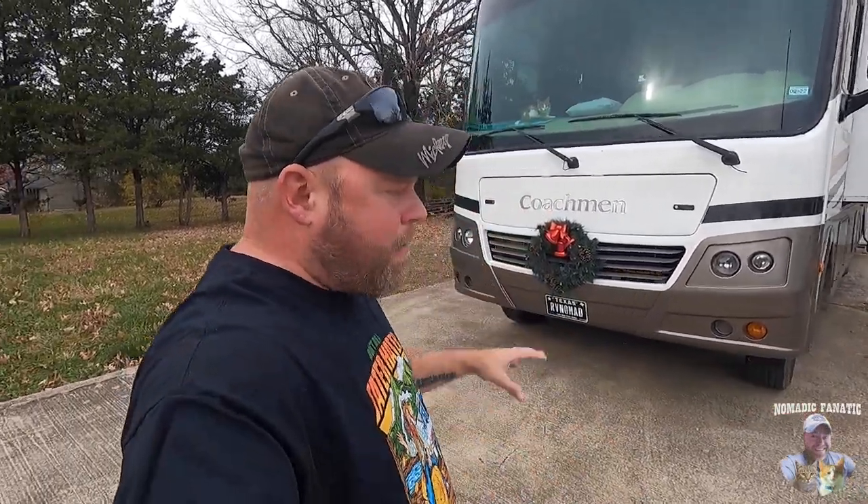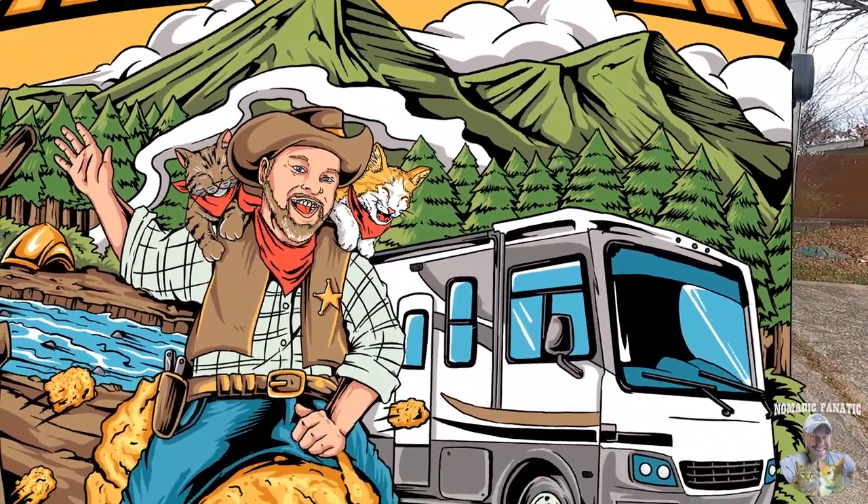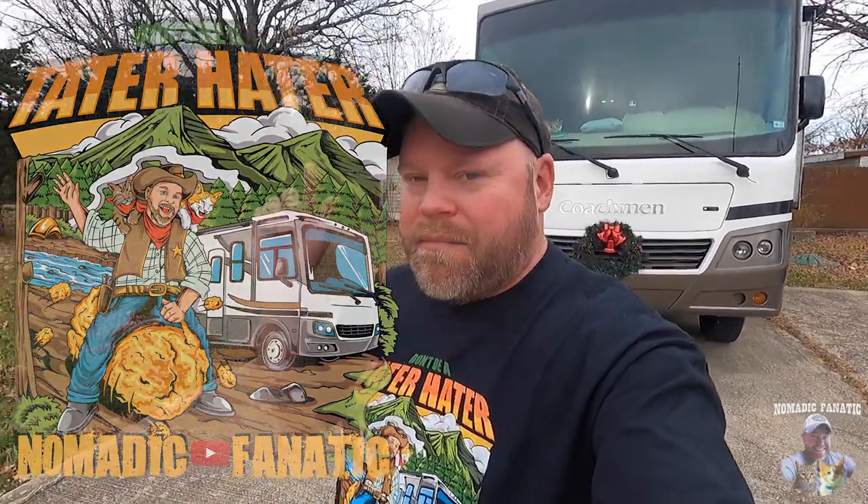I think once we start driving we're actually going to feel a lot more power with Miranda too. Definitely a big shout out to King's Auto Shop — I'll put a link below to his channel. He does work here in the Kansas City area but I think he's going down to Florida to work on stuff this winter. Time to pack up, hook up the car, get on the road south to warmer climates. Guys, I have an announcement — the new Nomadic Fanatic merch with the two kitties riding on my shoulder as we're riding a Tater Tot.